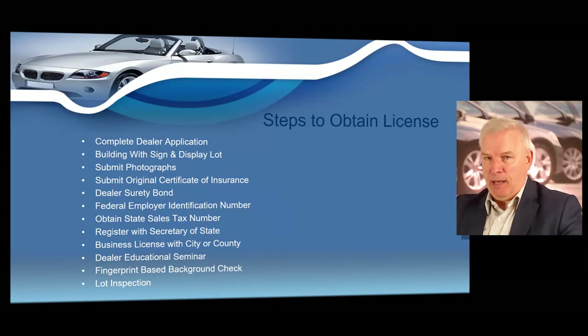Most dealers will register with the secretary of state; some will register with their county, but you also need to get a business license with your city or county. You have to take your four-hour dealer pre-licensed educational seminar, complete a fingerprint-based background check, and a final lot inspection. This seems like a lot of steps, but some can be completed in a few moments online. You must complete all these steps before you apply for your license. If you fail to complete any steps, you will not get your dealer's license.